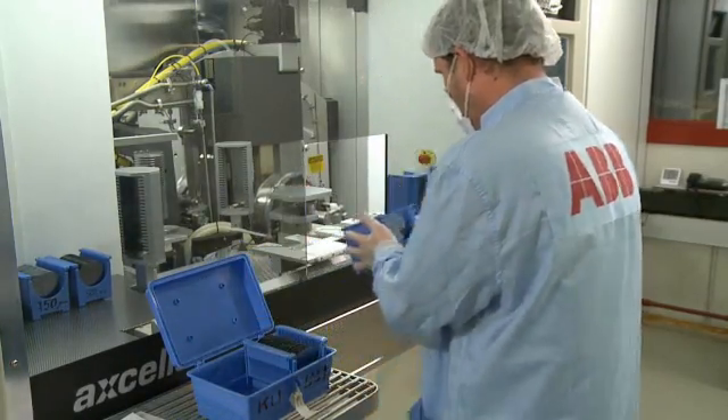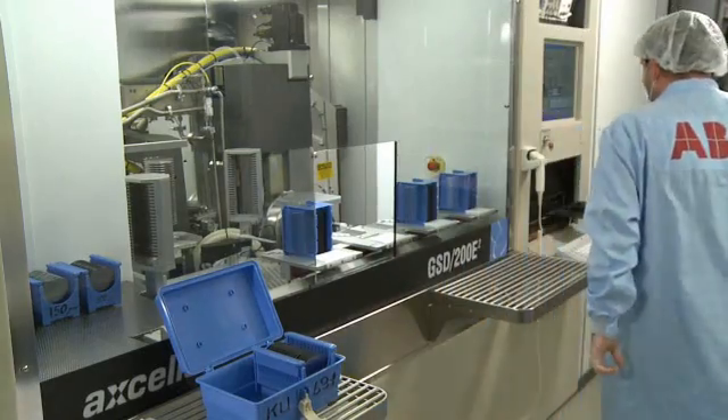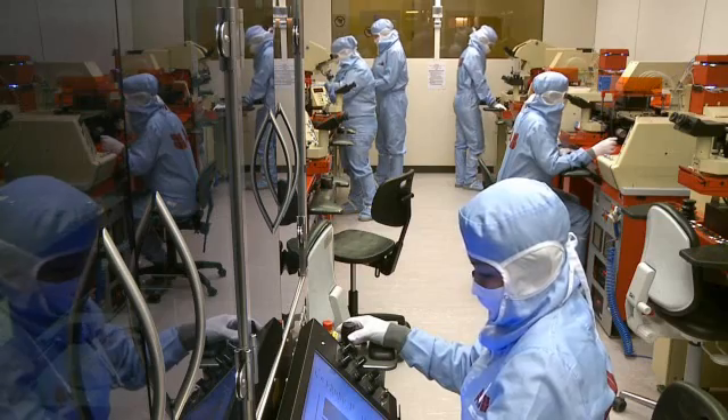To eliminate contamination, assemblers wear protective clothing, hoods, gloves, face protection, and special shoes.